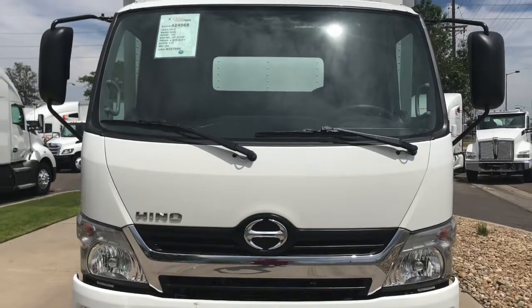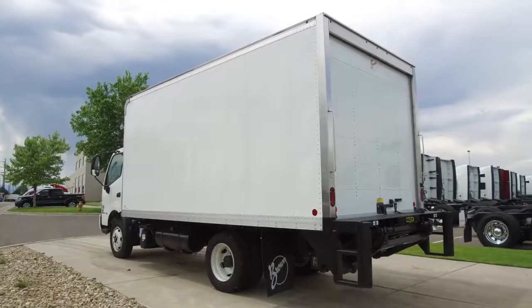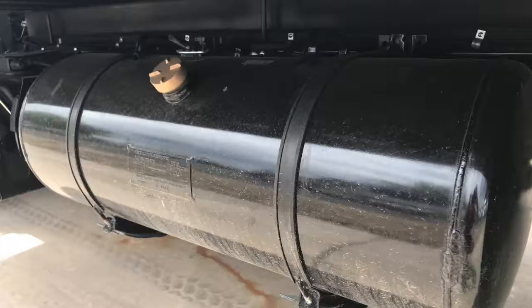This truck comes with a five-year, 200,000-mile engine warranty with other warranty options available. You'll get two years or 60,000 miles worth of free oil changes if you buy this truck. It is telematics ready, and it comes with a 33-gallon fuel tank.